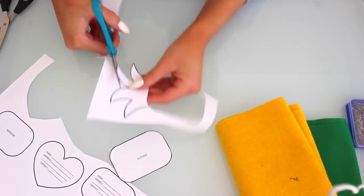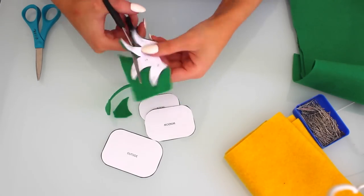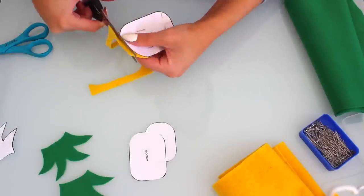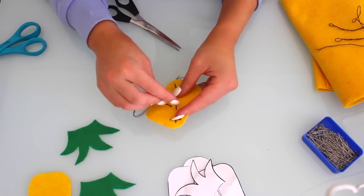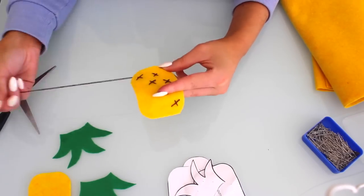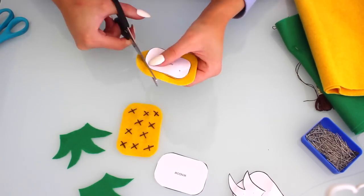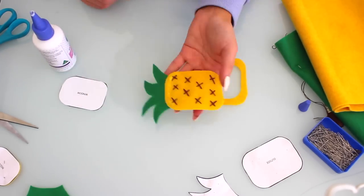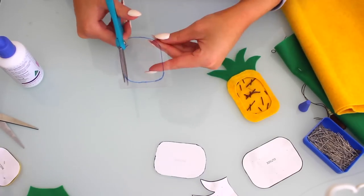Then it's time for the pineapple tag. I cut out all the template pieces: one green top piece, and two large rectangular yellow pieces for the body. Using a needle and brown thread, I create little crosses across the front of the pineapple for texture and detail. On the second yellow piece I cut out the window, making a slit and working around it. I place the green piece between the two yellow ones, run glue around the outside leaving the bottom open, then cut the clear plastic window and name tag and slide them in.